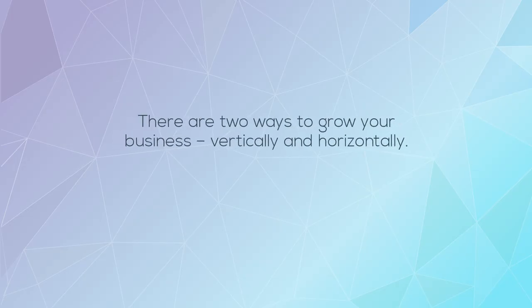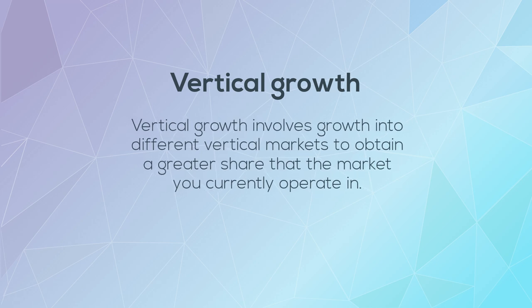Growing your business. There are two ways to grow your business: vertically and horizontally. Vertical growth involves growth into different vertical markets to obtain a greater share than the market you currently operate in.